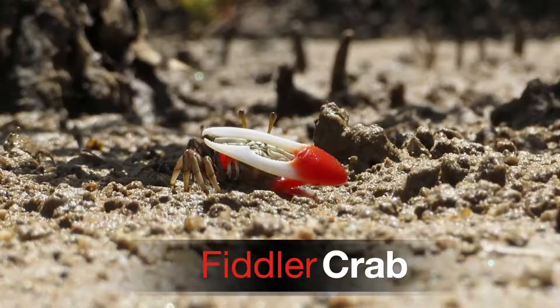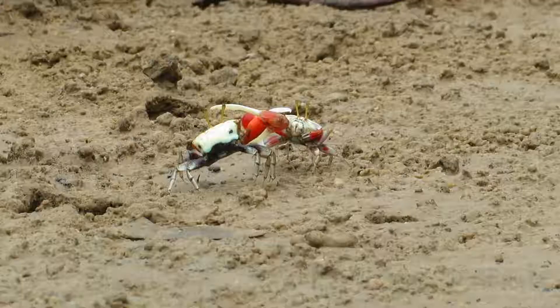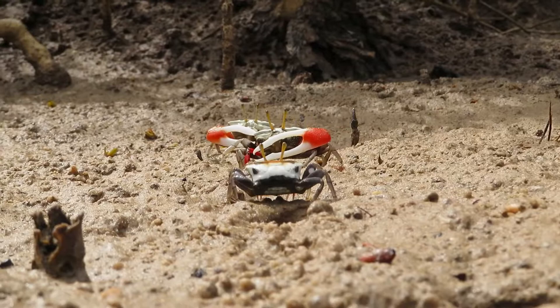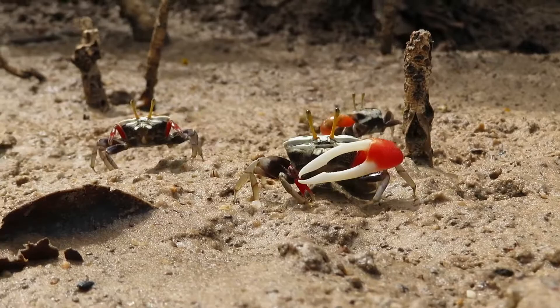I spotted some other crabs and they're a different type. One's got a really big claw and it uses it to wave and I think fight as well — it's quite interesting to watch them. Once I got home I noticed that either the left or right claw of the fiddler crab could be the large one.